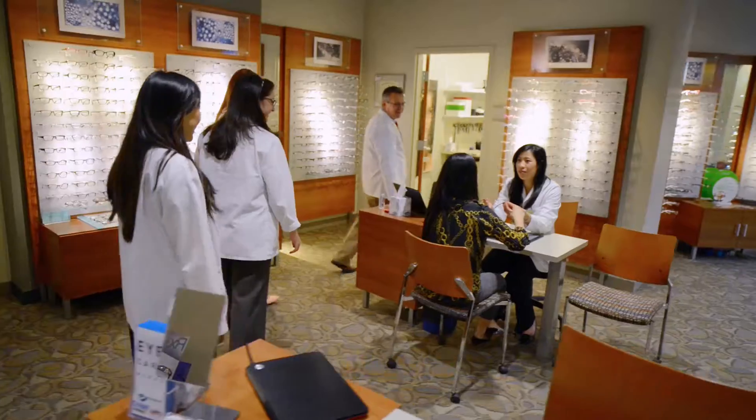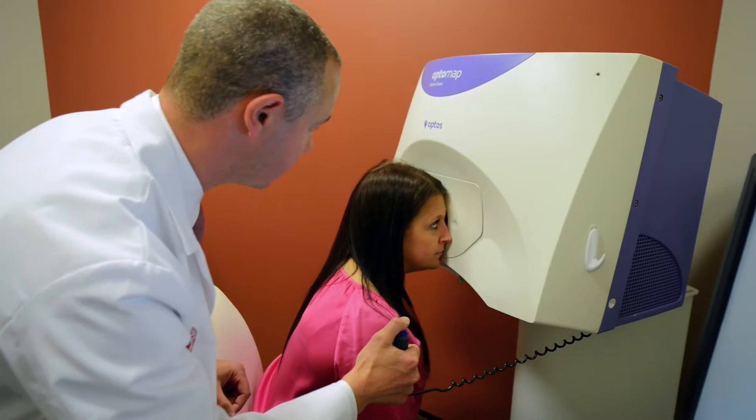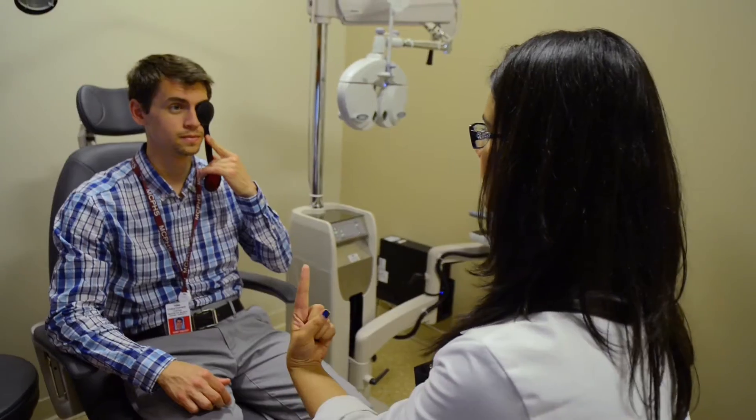At MCPHS University we have a very unique curriculum. Our curriculum has an integrated academic and clinical component. The students begin seeing patients after they're here for one month, and they really learn a great foundation of professionalism.